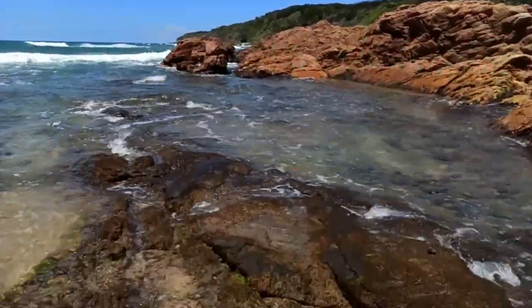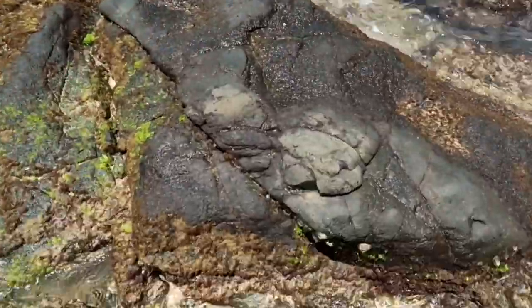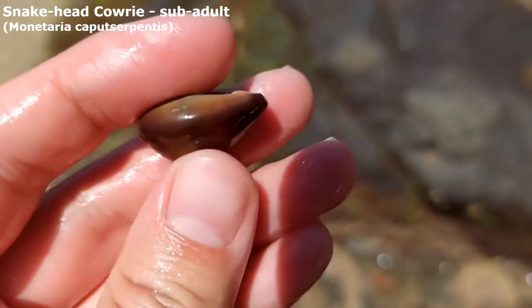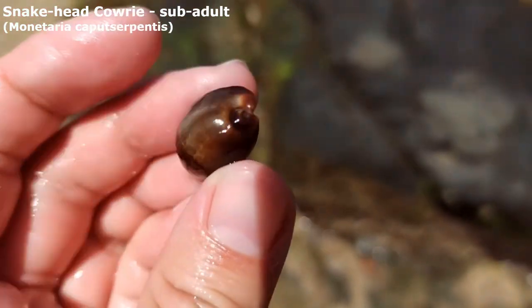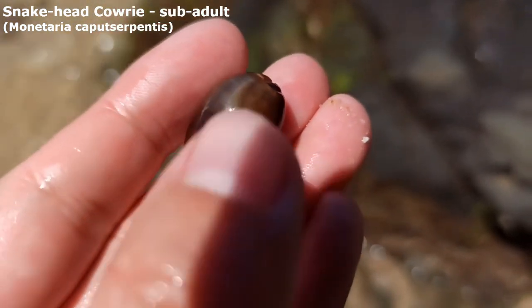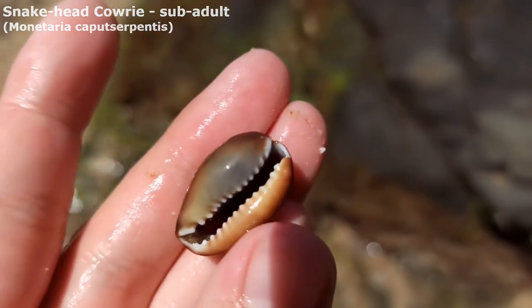G'day everyone and welcome back to another Shelf Finding Adventure. We're at Coulomb Beach today — a little bit different than usual. I've just spotted a real nice one. It is a sub-adult snakehead cowrie. Just really love their juvenile pattern underneath showing through like that — very cool.